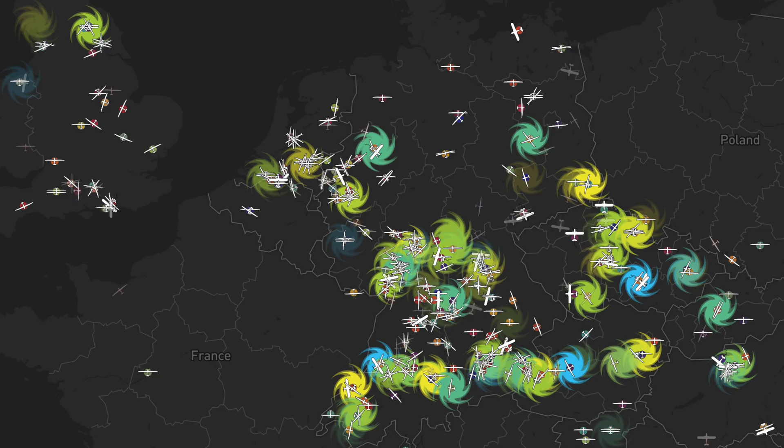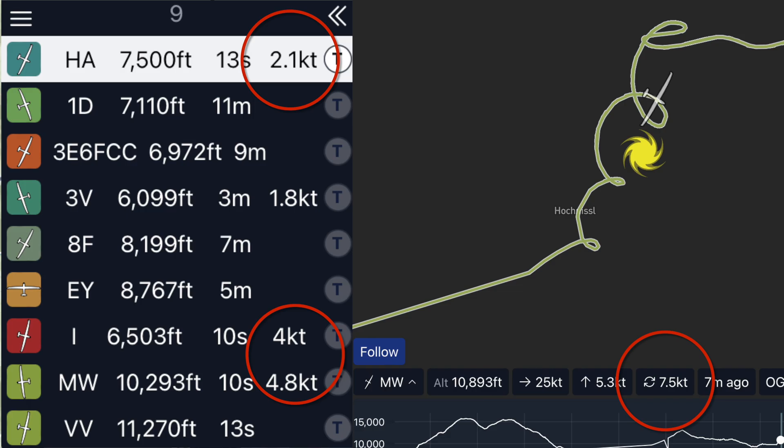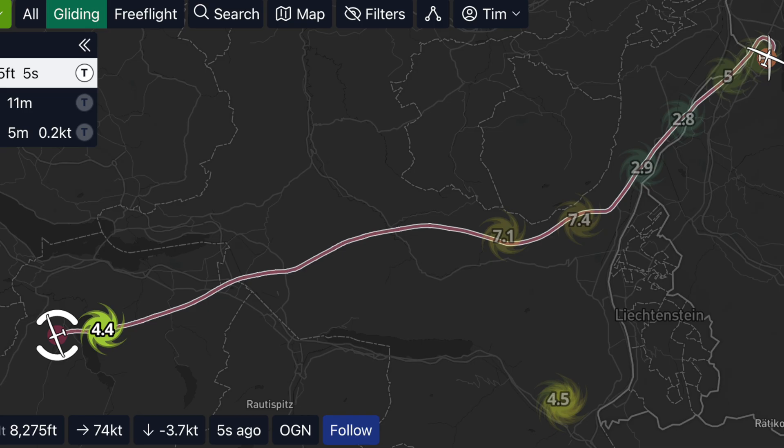So obviously Calfarts doesn't really exist — well it does, you can go and try it out — but the information it's showing is actually climbs that people have had. What we've introduced is a new thermal climb indicator, both on the live aircraft as they're flying around showing their total climb from the bottom of the thermal to the top, but also when they leave the thermal it leaves a little marker on the screen showing you what that climb was and where it was.